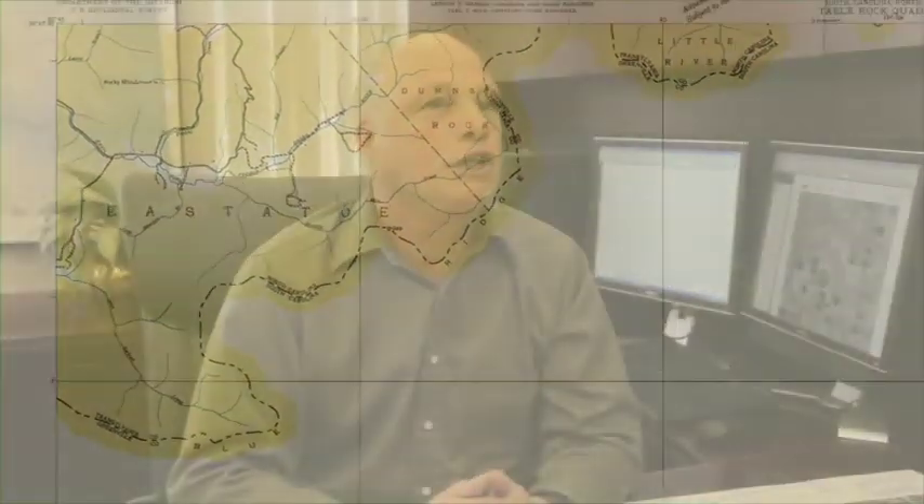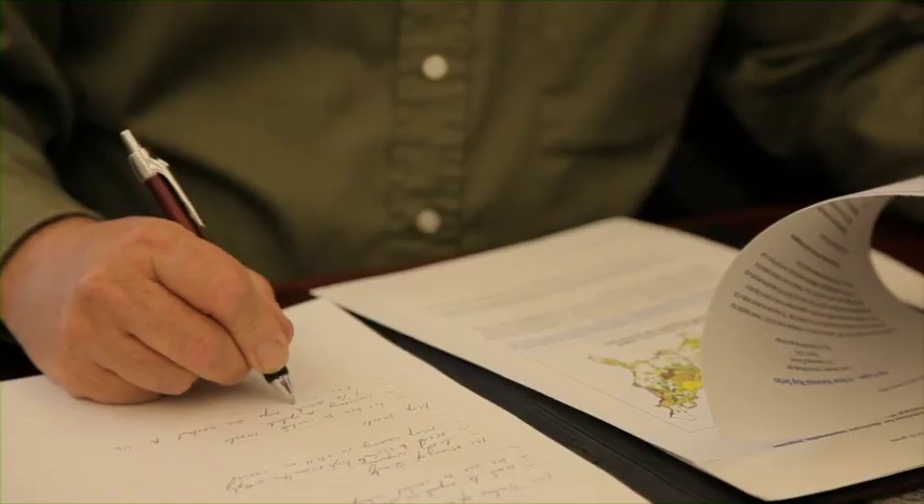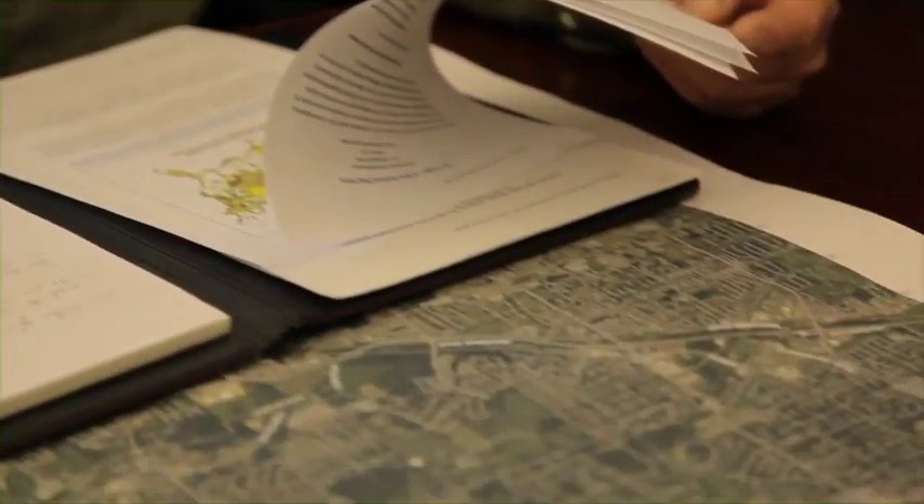The National Geospatial Program is responsible for mapping the nation. Mapping our nation is a very labor-intensive process. USGS is embracing new technologies to continue our high standards of quality while improving efficiencies and lowering cost.